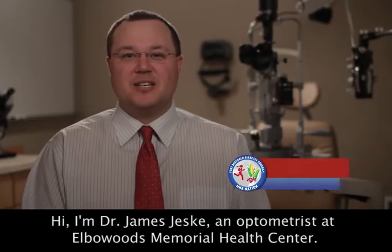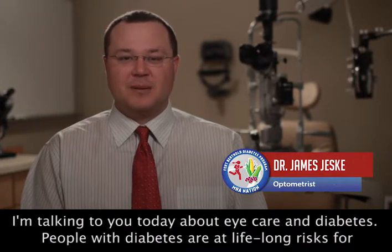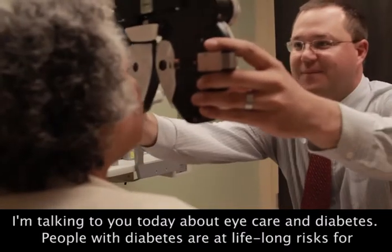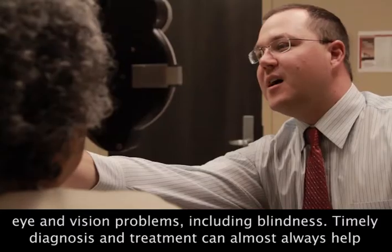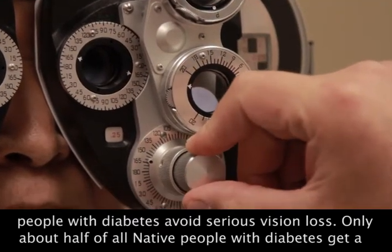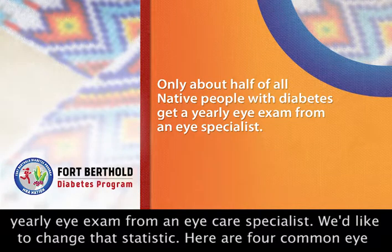Hi, I'm Dr. James Jeske, an optometrist at Elbowoods Memorial Health Center. I'm talking to you today about eye care and diabetes. People with diabetes are at lifelong risk for eye and vision problems, including blindness. Timely diagnosis and treatment can almost always help people with diabetes avoid serious vision loss. Only about half of all native people with diabetes get a yearly eye exam from an eye care specialist. We'd like to change that statistic.